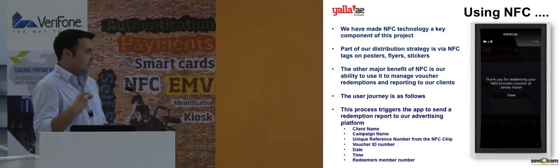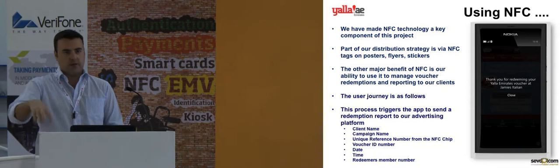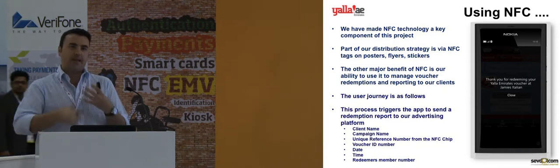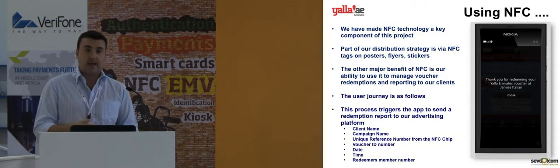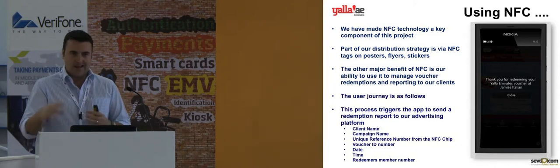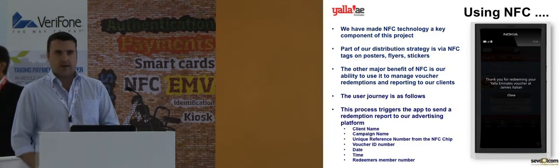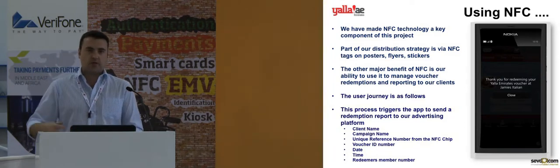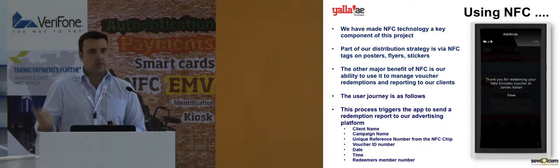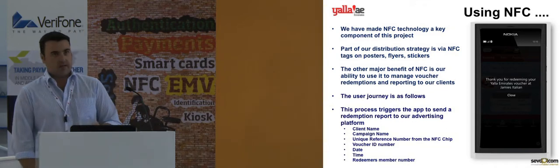When you've done that, you get a confirmation message saying thank you for redeeming the voucher. In the background, the phone sends the report back to our servers — capturing a unique ID number from the tag identifying the specific branch, plus the time of redemption, day of the week, the registered member's name and unique ID number, and the particulars of that offer. The advertiser can then log into our system, run the reports, and it closes the loop in terms of using digital coupons and NFC.